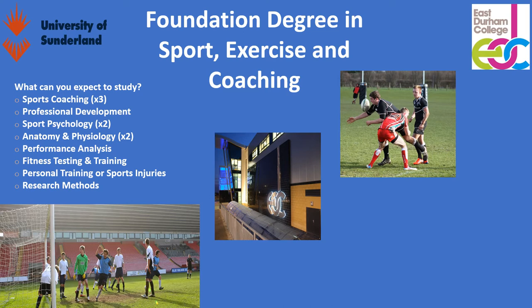Within the course, you do various units in sports coaching, professional development, sports psychology, anatomy and physiology, performance analysis, fitness testing and training, personal training, sports injuries, and research methods. It's the ideal qualification if you want to take your career further forward within the sports industry, looking to do things like coaching within clubs or PE teaching.